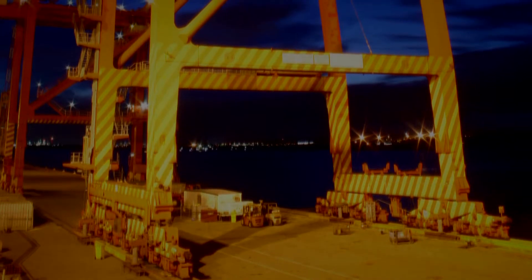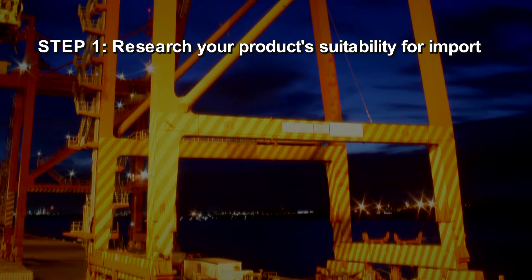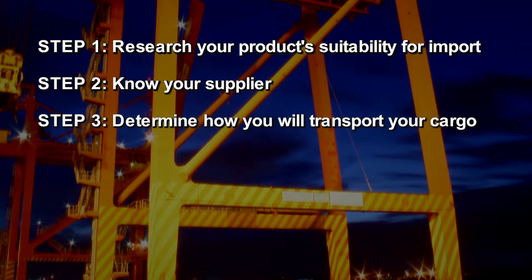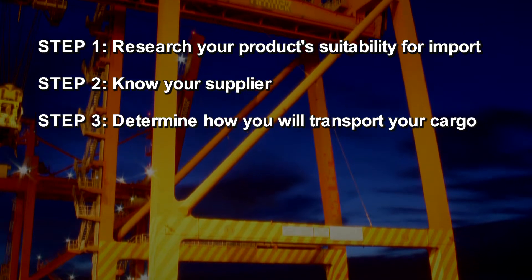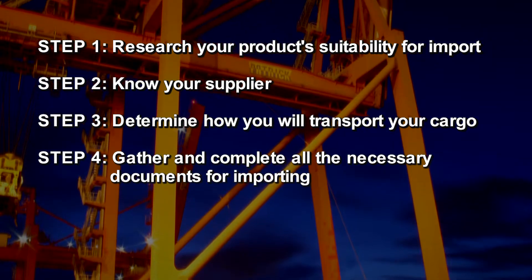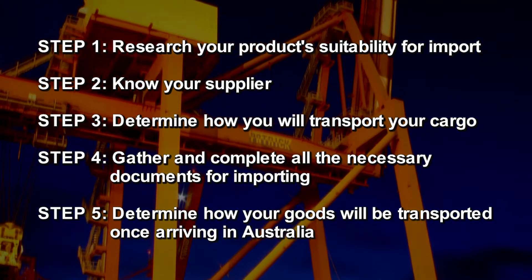Let's go over these five steps again. Step 1: Research your product suitability for import. Step 2: Know your supplier. Step 3: Determine how you will transport your cargo. Step 4: Gather and complete all necessary documents for importing. Step 5: Determine how your goods will be transported once arriving in Australia.